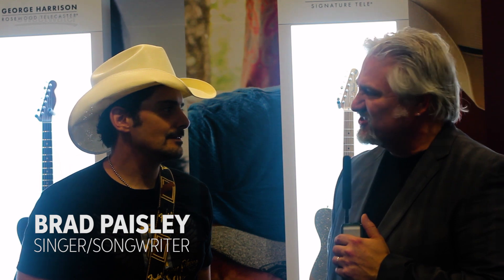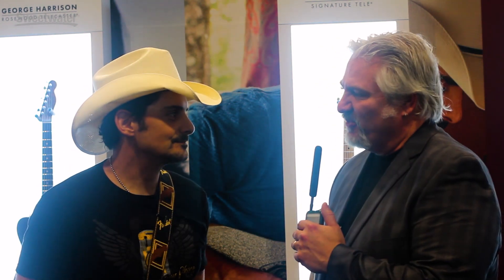Hi, I'm Mitch Gallagher from Sweetwater. This is Summer NAMM 2017. We're in Nashville with Brad Paisley in the Fender booth. Great to see you. Great to see you, Mitch. How are you? I'm doing great, thanks. How's the show been so far? It's been great. It's fun to be here.